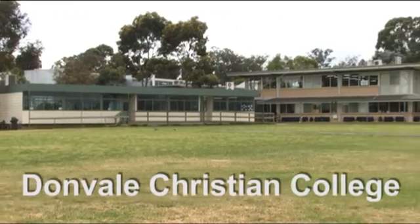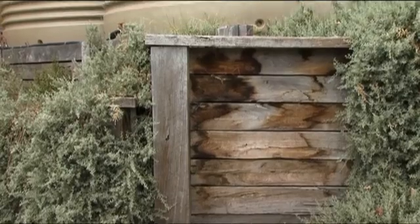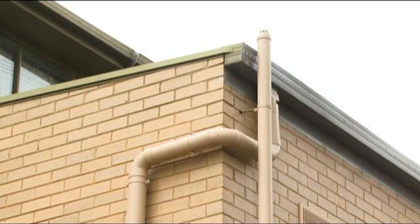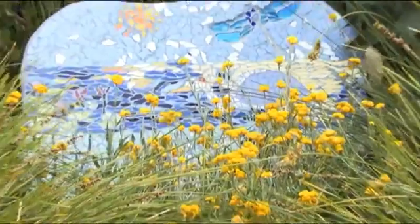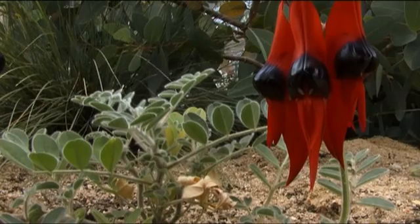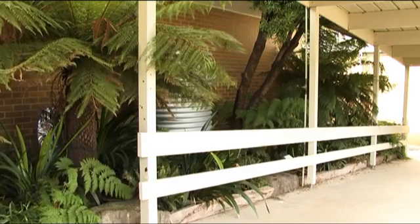But it's not just primary school students that benefit from the Water Learn It Live It program. Donvale Christian College has a large number of secondary students who are learning from the many water saving initiatives put in place by the school. This 27,000 litre tank provides all the water needs for the girls' toilets, while these gardens highlight the sustainability of different environments. It's just another example of how the Water Learn It Live It program actively educates children about water conservation.